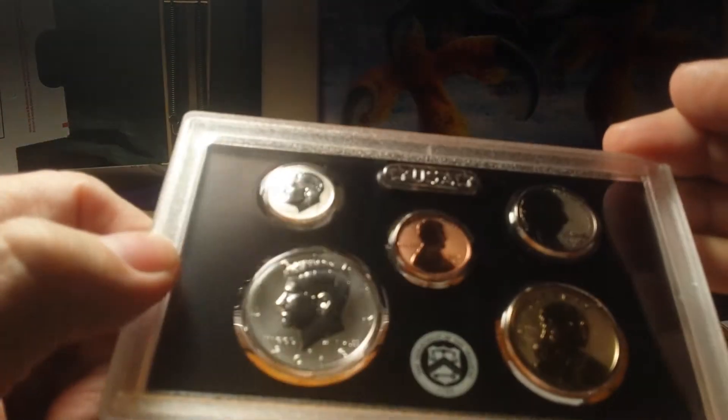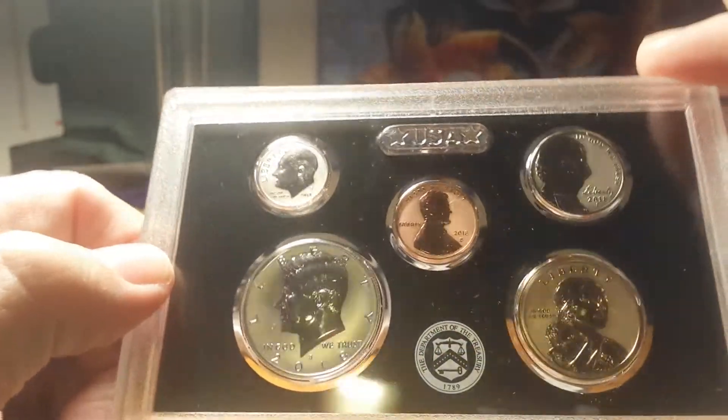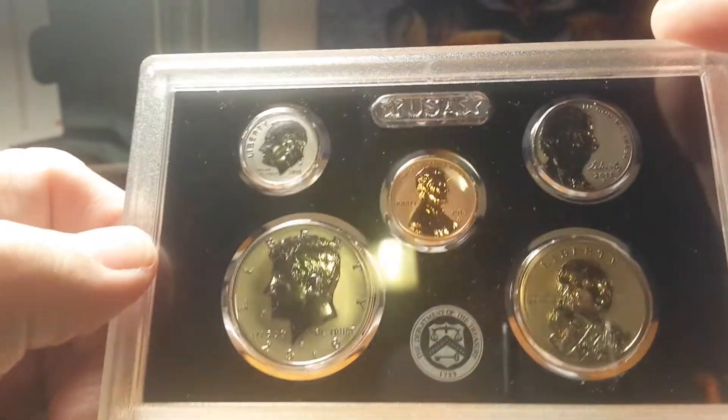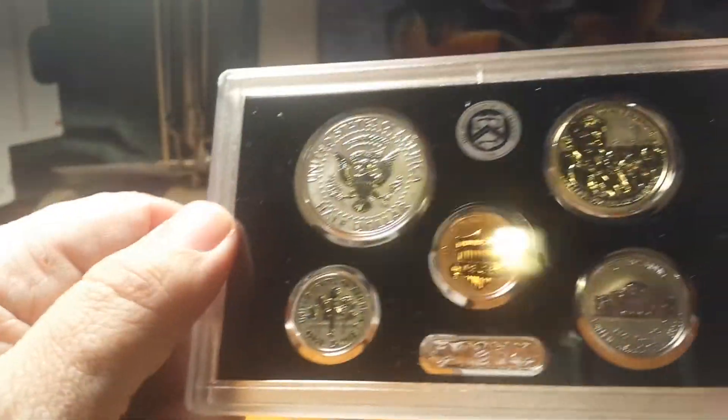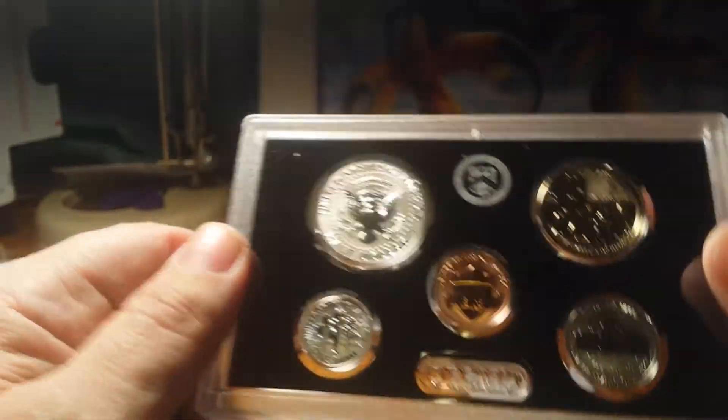I have more than one, that's why I'm willing to trade this one for something. It has the box and the certs and everything that comes with it.